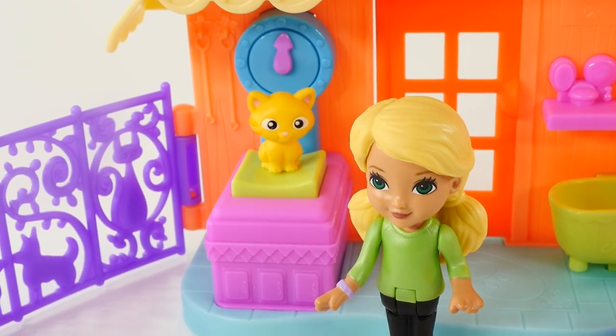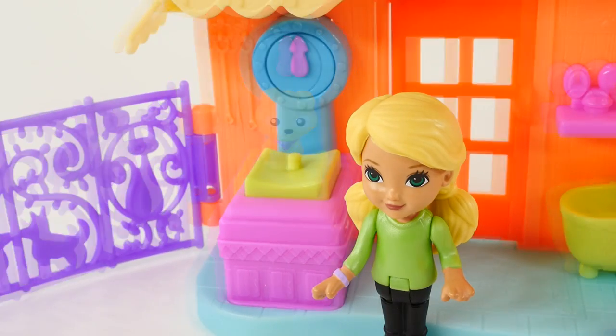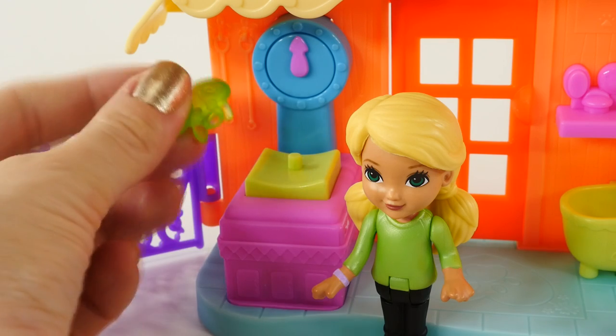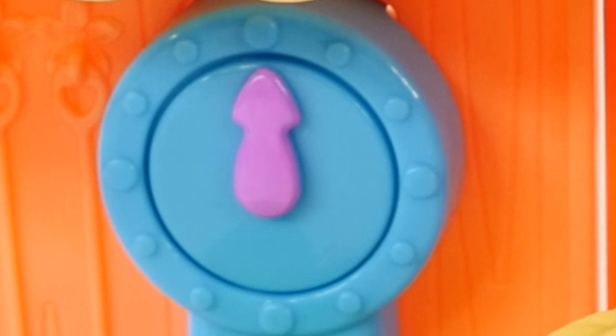So we'll say that this cat maybe weighs about 2 pounds. Now let's try the puppy. It looks like the puppy weighs just about the same. And now the hatchling — the hatchling looks like the one that weighs the very least of all three. It doesn't look like the scale dial moved at all.